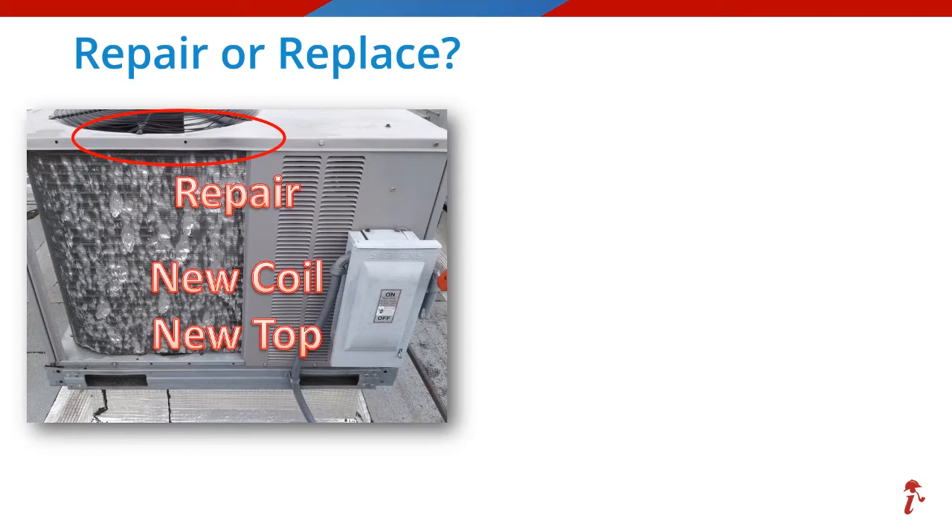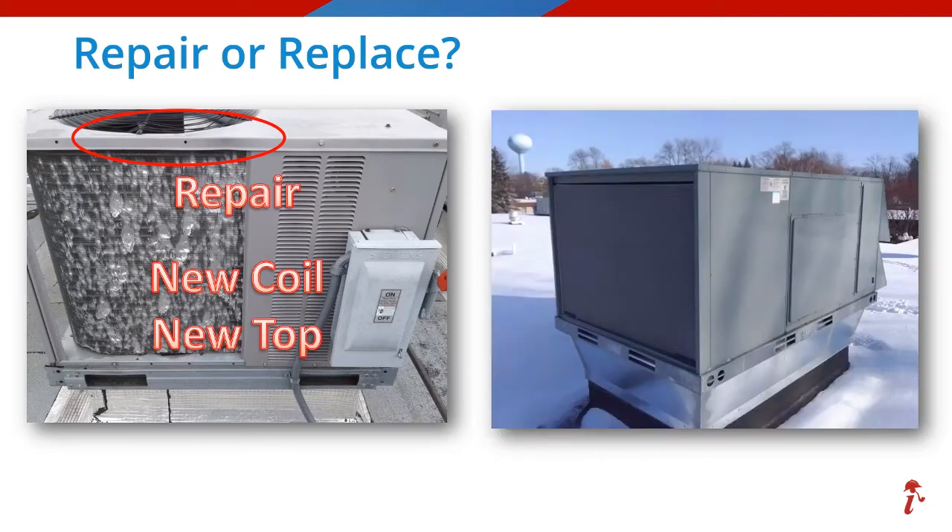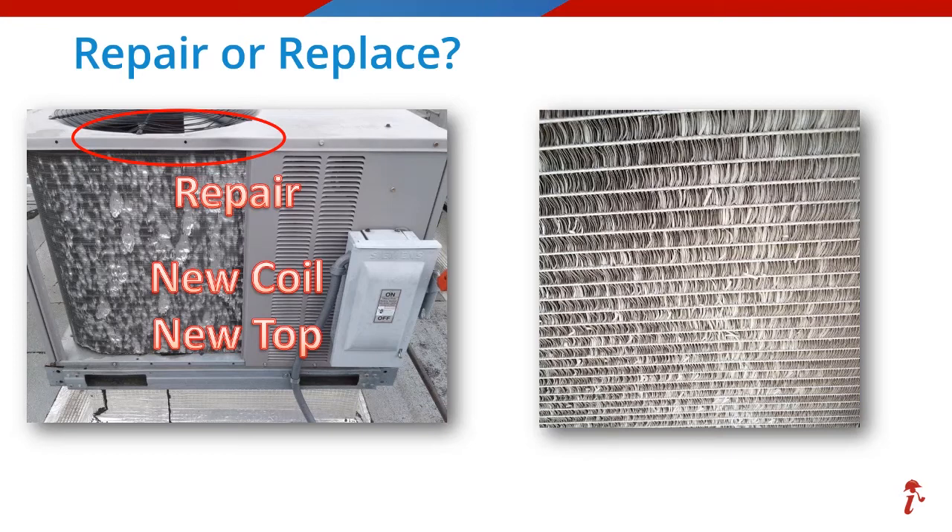Replacing all of those items is still better than replacing the entire unit. Now we're on to another package unit loss. Are you having trouble seeing this one? Here's a close-up. Notice what kind of coil this is. If you voted for a repair, you were right yet again — are you seeing a pattern here? The repair action would be just to replace this microchannel coil. Remember, there is no way to comb this type of coil, so a new coil it is.